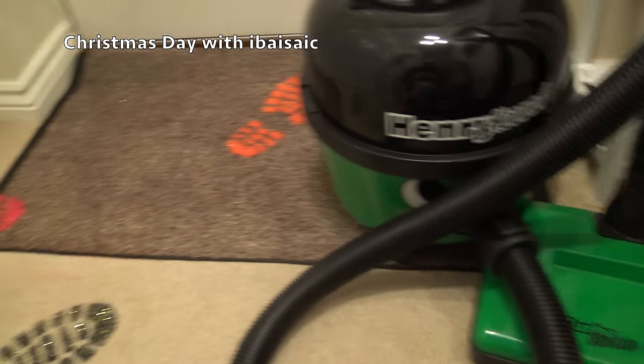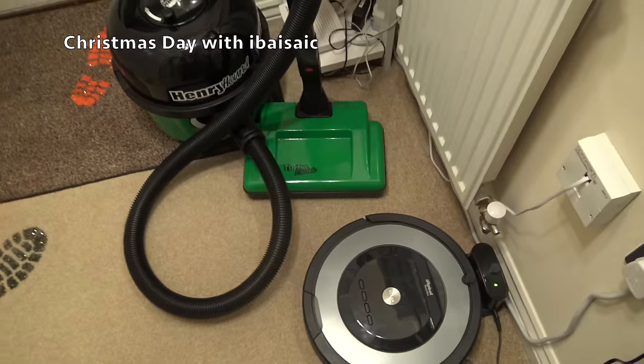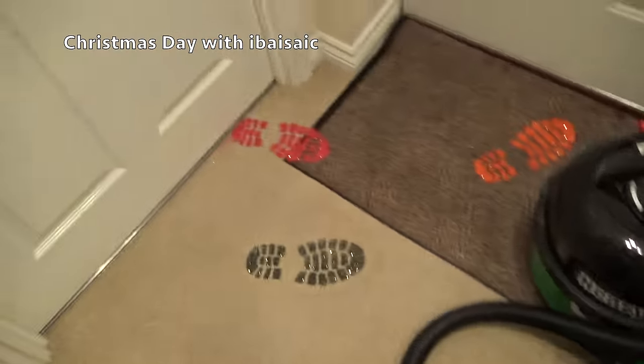Yeah, well, I might need you later. Look at this. I don't know if Roomba's going to be able to do it. Roomba's charging because I've been using Roomba. I can't use the Shark because it's Vacuum of the Month - Roomba. Oh, dearie me.